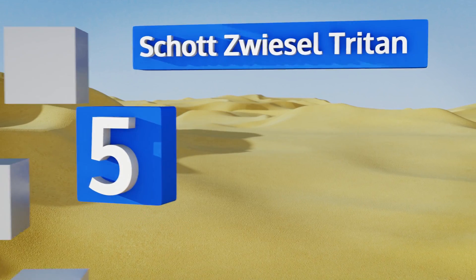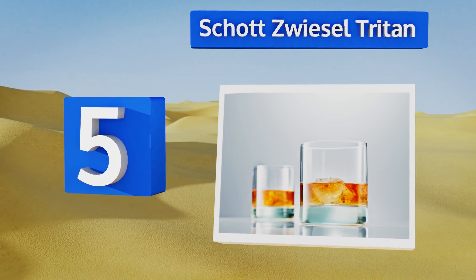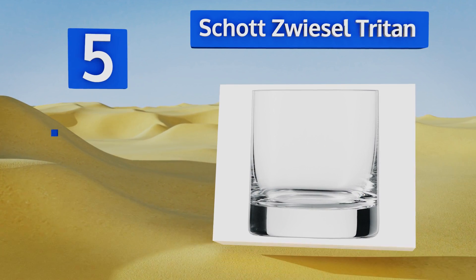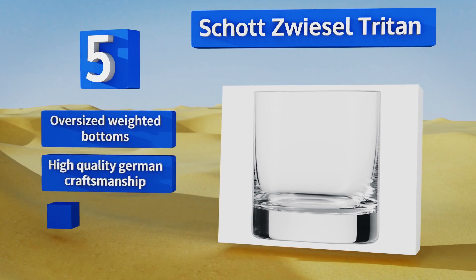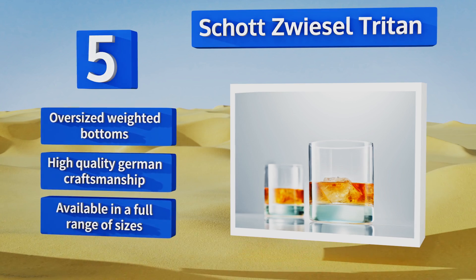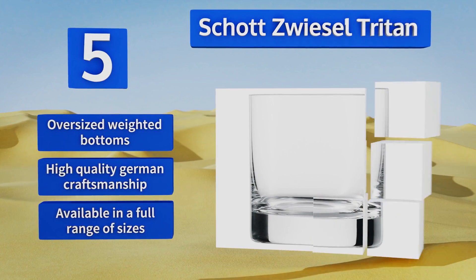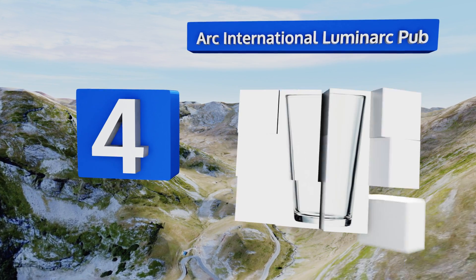At number 5, the Schott Zwiesel Triton is a beautiful set of crystal cocktail tumblers that are elegant, durable, and can hold up to 9.5 ounces of liquid. They're perfect for a freshly squeezed OJ in the morning or a dram of scotch at night. They feature oversized weighted bottoms and high-quality German craftsmanship, and are available in a full range of sizes.